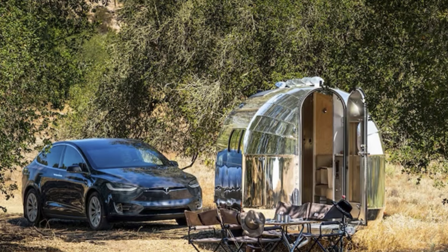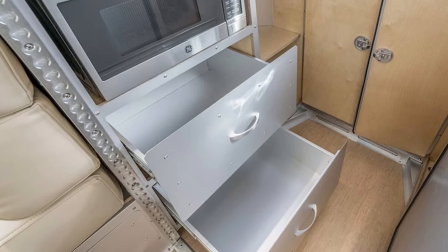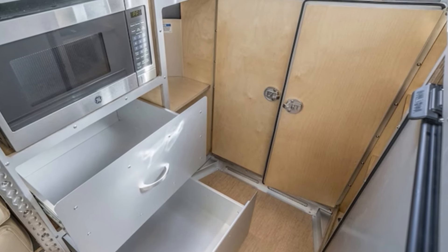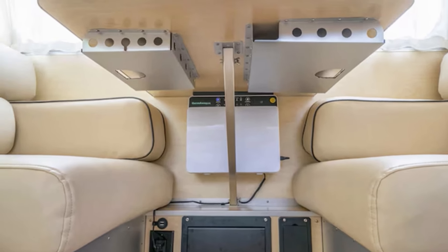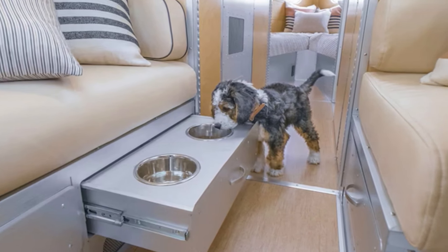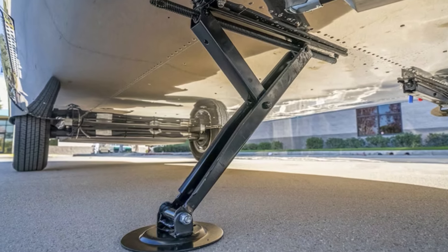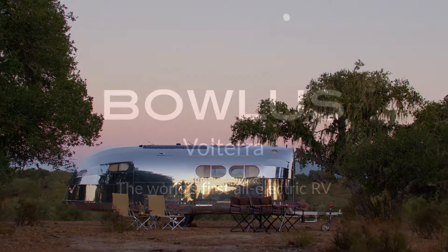Priced at a mere $310,000 — that's where the dream meets reality. The Volterra promises an unparalleled adventure that might just leave your bank account slightly less thrilled. But fear not, brave adventurer — you can claw back $22,500 with the tax credit, bringing it down to the modest sum of $287,500. Because who needs a house when you can have a house on wheels.